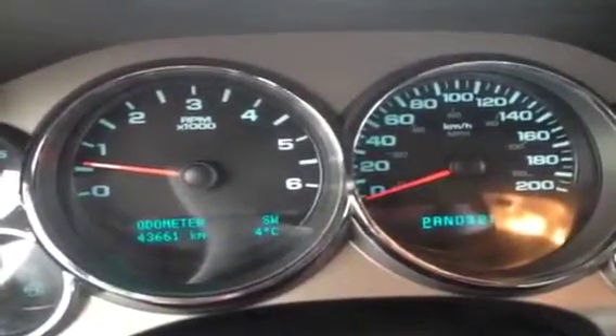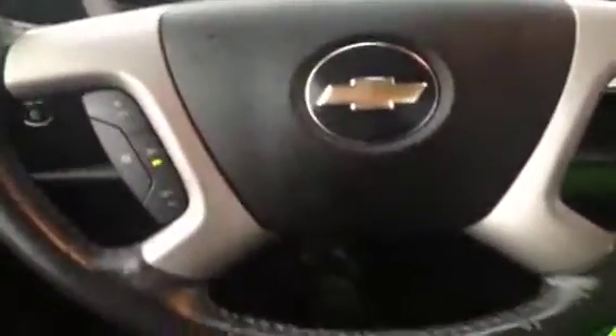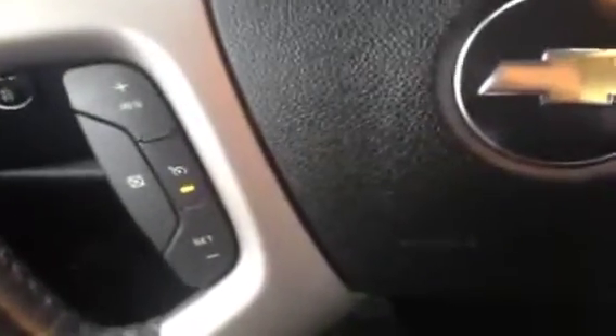This is the inside of the 2009 Chevrolet Silverado with 43,661 kilometers on it. This vehicle comes very well equipped inside. The buttons on the left for cruise control, as well as a leather-wrapped steering wheel.